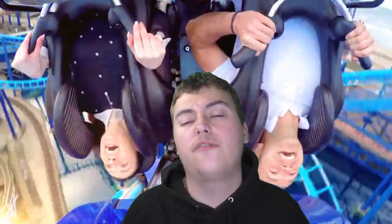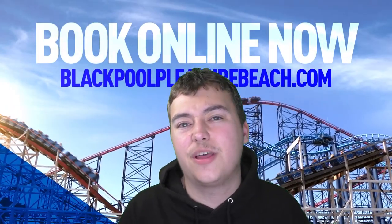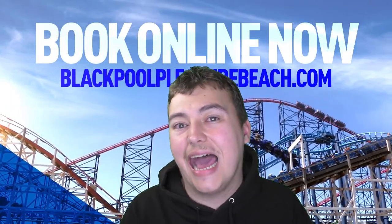Hello there ladies and gentlemen, thrill seekers of all ages, Coaster Chal here — Doncaster born, built for theme parks — and welcome to a theme park newsroom update. Today we'll be going to Blackpool Pleasure Beach as the first promotional images have been revealed for the brand new looking Valhalla reopening in 2022.